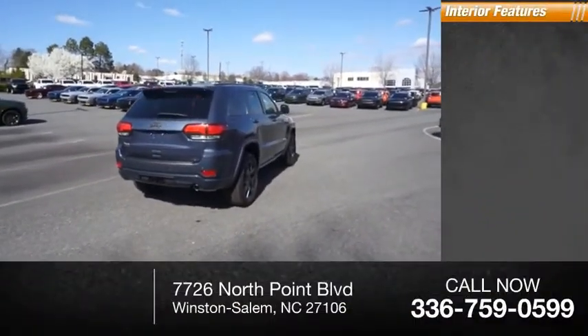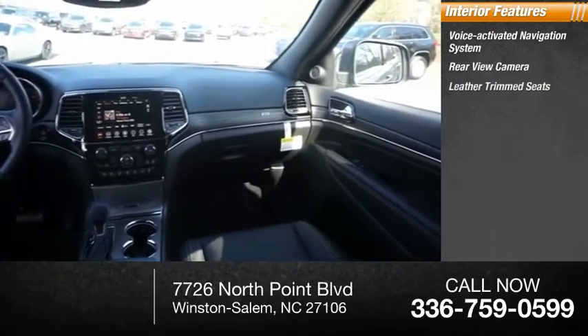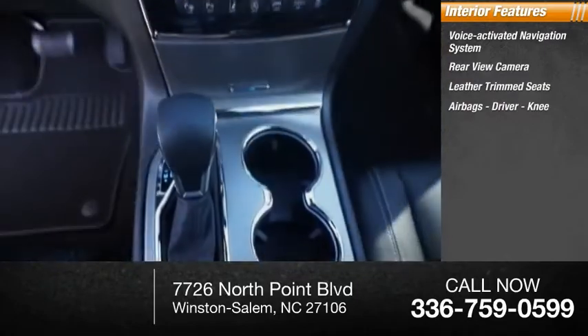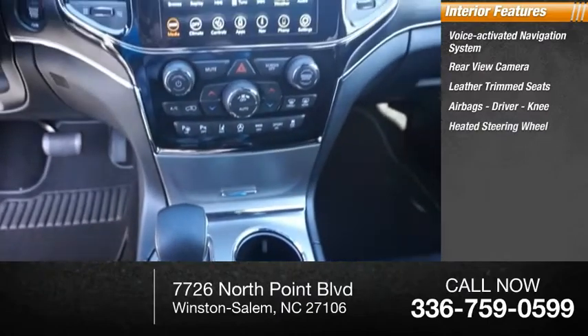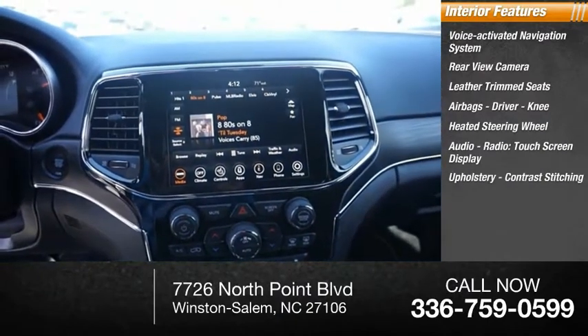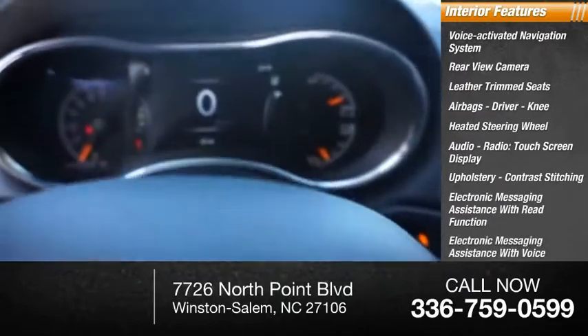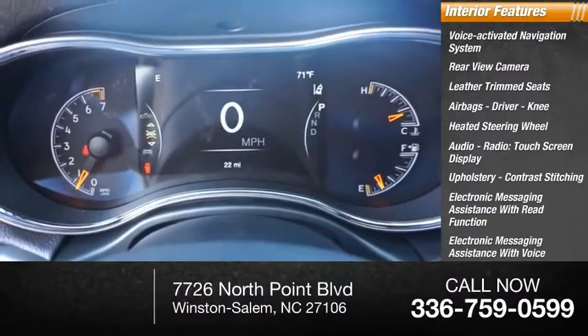Inside you'll find a voice activated navigation system, rear view camera, leather trim seats, airbags, driver knee, heated steering wheel, audio radio, touch screen display, upholstery contrast stitching, electronic messaging assistance with read function, and electronic messaging assistance with voice recognition.